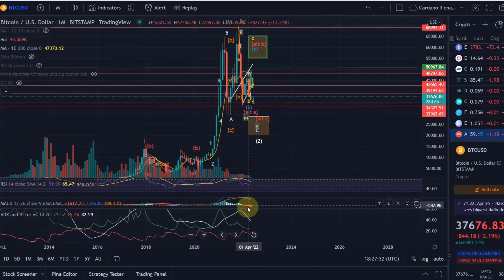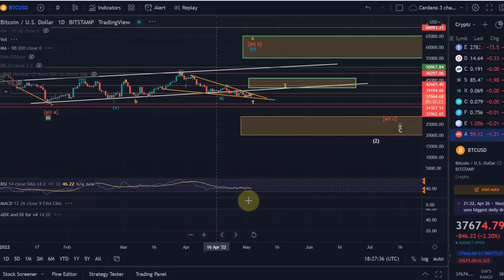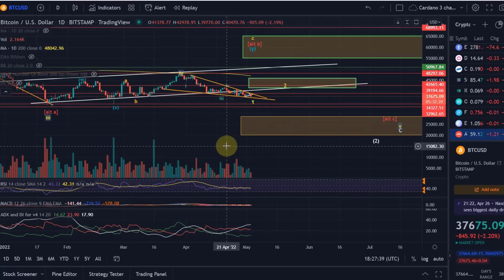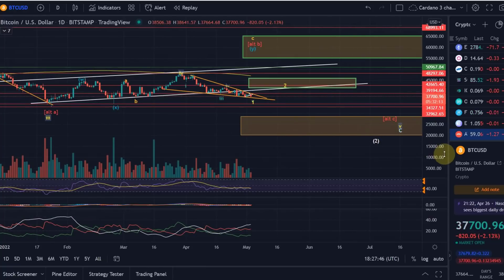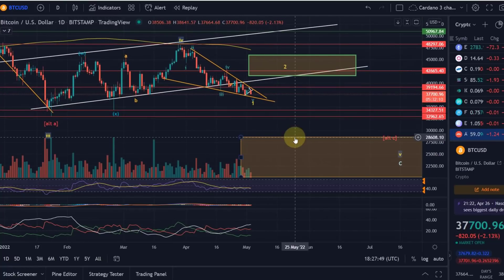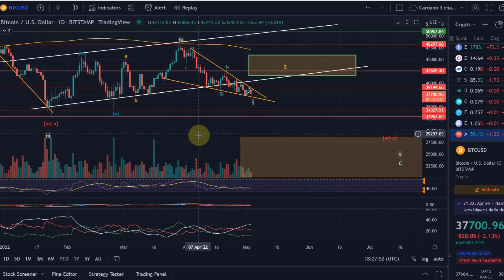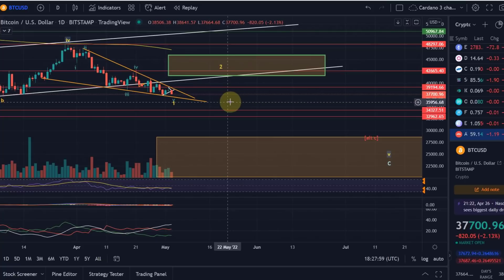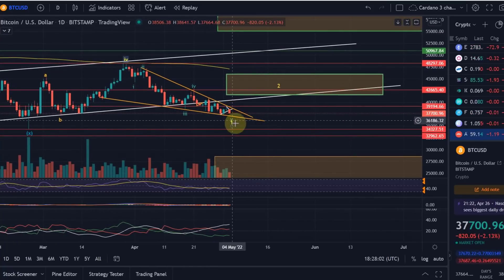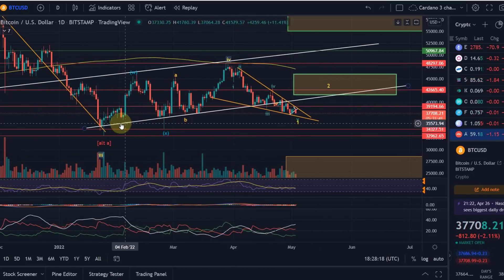A lot of people still talk about Bitcoin going to new all-time highs from here — I can't see it. There are basically no bullish signals in the chart at the moment. At the moment we're still in the descending wedge, back below 38k, with another red candle. I think we could get down to 37.5k, maybe even 37.2k. If we drop below that, we'll probably break out of the wedge to the downside, and then the next major support would be around 34.5k.